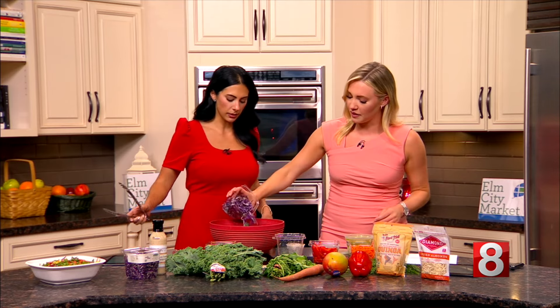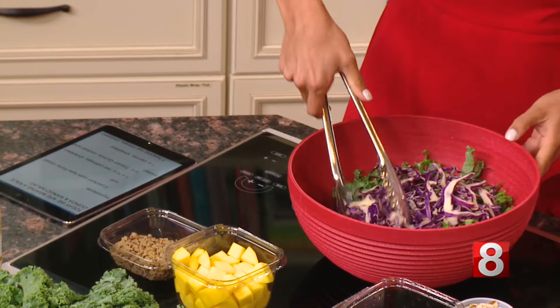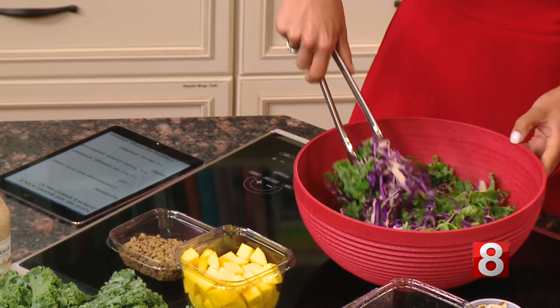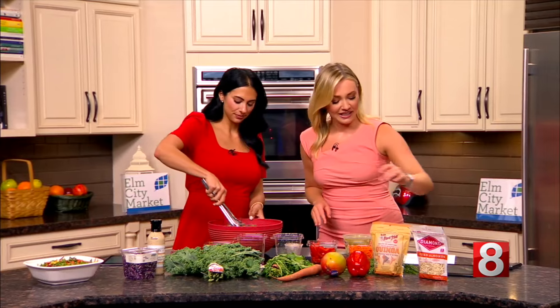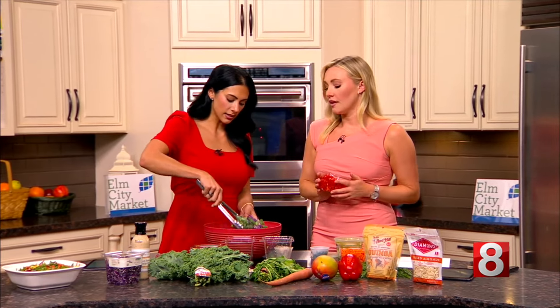We also have some cabbage here as well, we're going to put that in — some shredded cabbage. I don't know why I enjoy eating a salad more when there's so many colors; it's almost fun to eat, isn't it? I agree. So then I guess we could go any way next, anything you want to add.